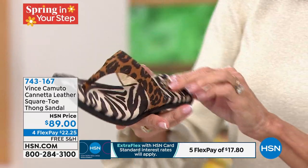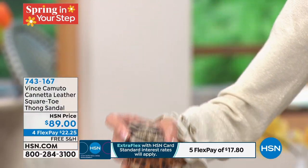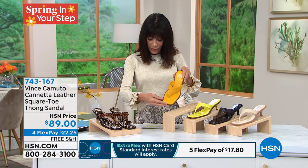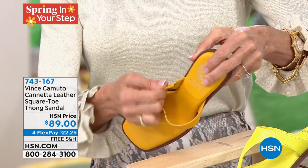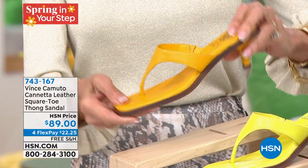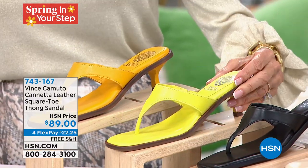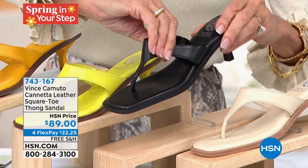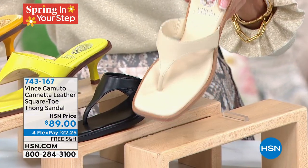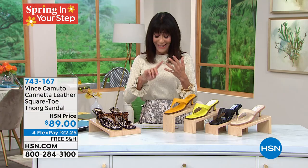Let me go over the different styles. This is called Summer Natural, where you have the zebra and the leopard. Then we have it in a really pretty almost orange tone called Summer Spritz — with a little elastic gore on the side and nice cushion from toe to heel. Next is a lime, then basic black — all leather. And I am loving the bone. Sizes are 5½ through 10, 11, 12. Free shipping and handling on Vince Camuto.